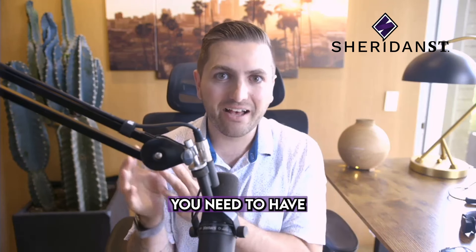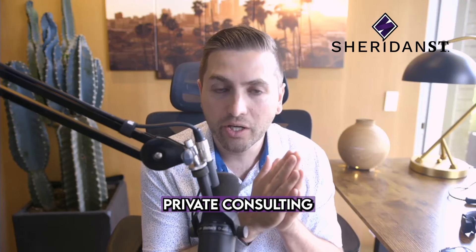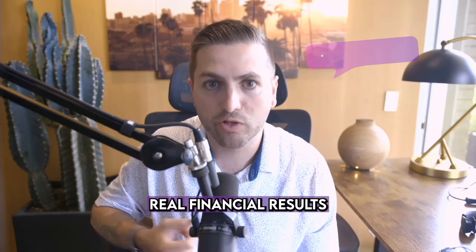If you want to 2x, 3x, 4x your results, you need to have KPIs, you need to have projections. And I've been thinking a lot lately as I've been doing private consulting with clients about projections and helping them set targets in their business that actually help them drive real financial results.